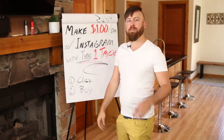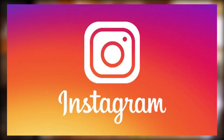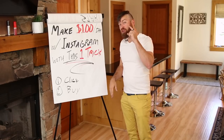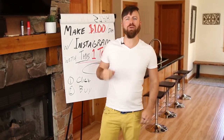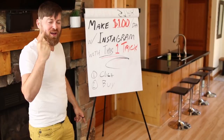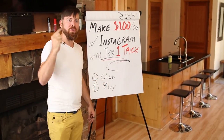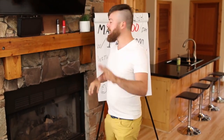I'm going to show you in this video how to make a hundred dollars a day using Instagram with one trick. I'm going to show you how you can get paid two ways. You'll get paid when people click on the link you share with others, and you'll get paid when people buy from the link. So no matter what, you make money.